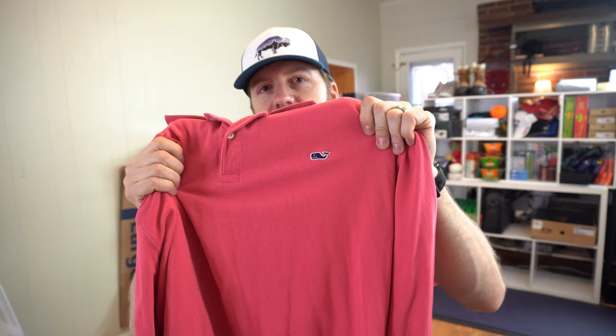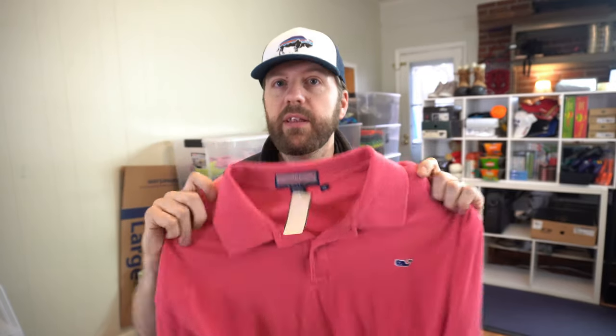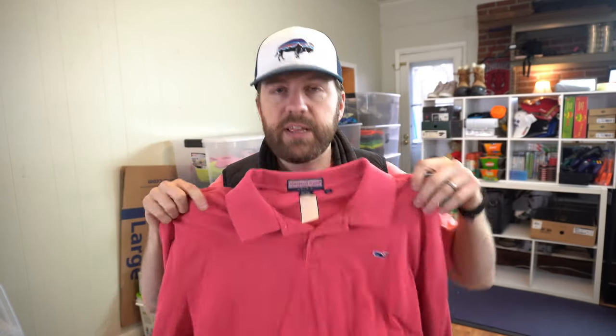You're probably familiar with this logo — Vineyard Vines. Great brand. This shirt is just your typical long-sleeve polo. It's a 2XL, a great size. I will get a minimum of $30 for this.